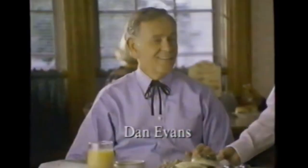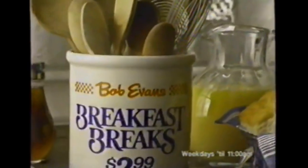In the time it takes to read the front page headlines and look over the local news, you can finish the best breakfast deal in town. Bob Evans breakfast breaks at $2.99 and under.